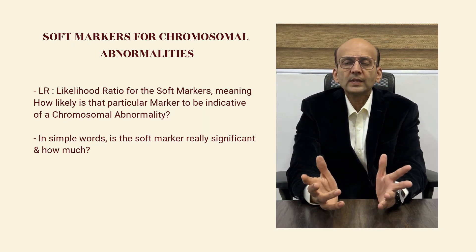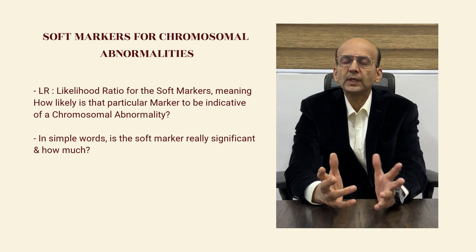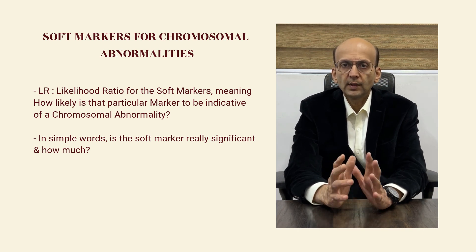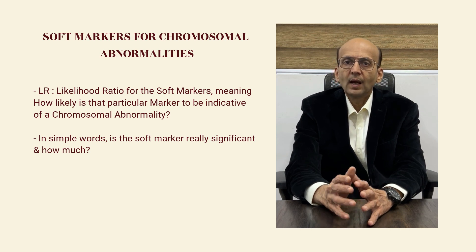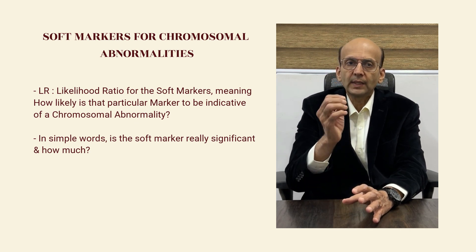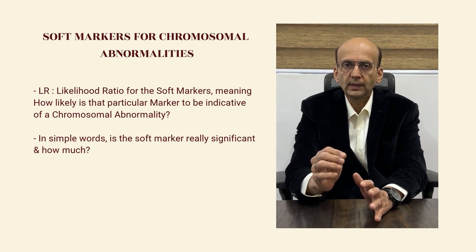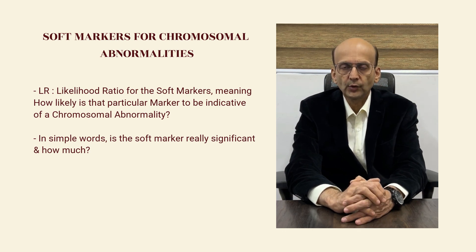Now, when we see any of the soft markers, we see how significant it is. That means there is something like a likelihood ratio. This is known for each soft marker, which will tell us how likely the presence of that soft marker is indicative of a chromosomal abnormality — that means how significant it is. That is known by likelihood ratio.